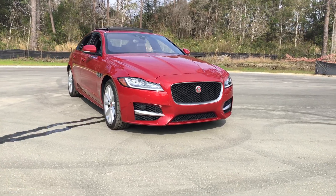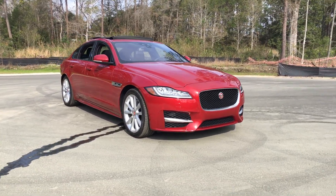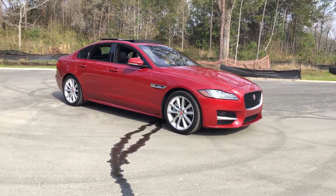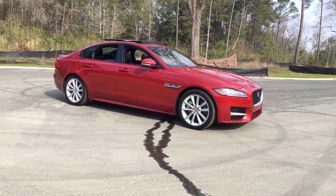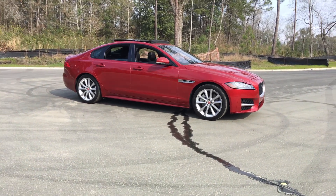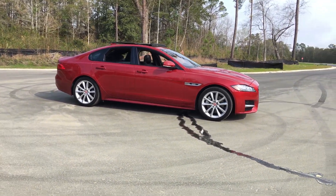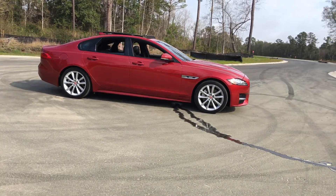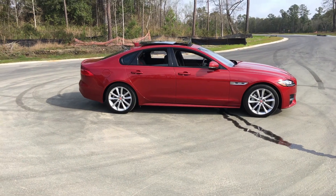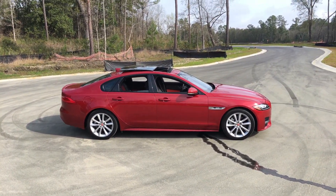This is a mid-range XF, mid near the top of the range, just below the XF-S. The XF 35T R Sport comes in from about $55,000, and this car with no options but really good equipment comes in at $64,000. The XF R Sport has some unique stuff to set it apart from the other XFs in the range.